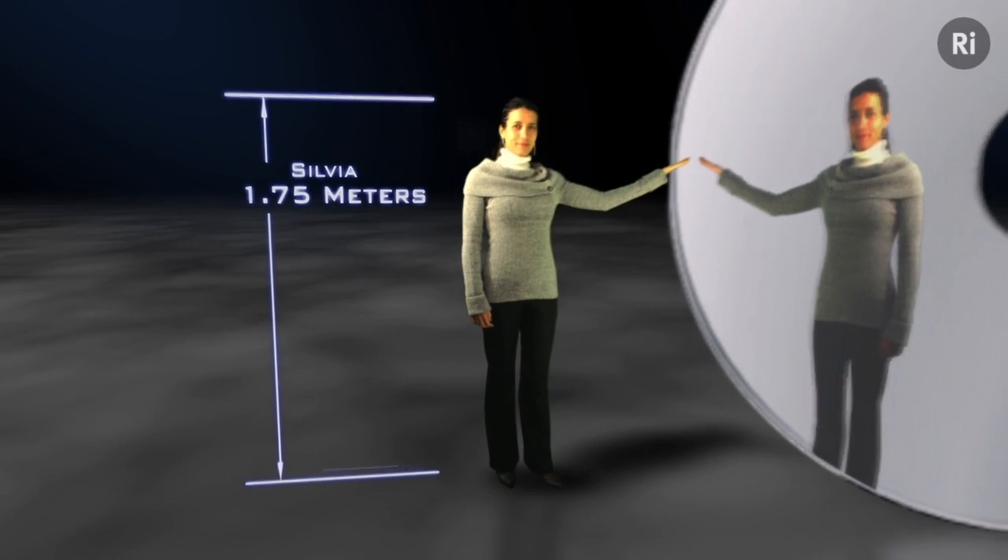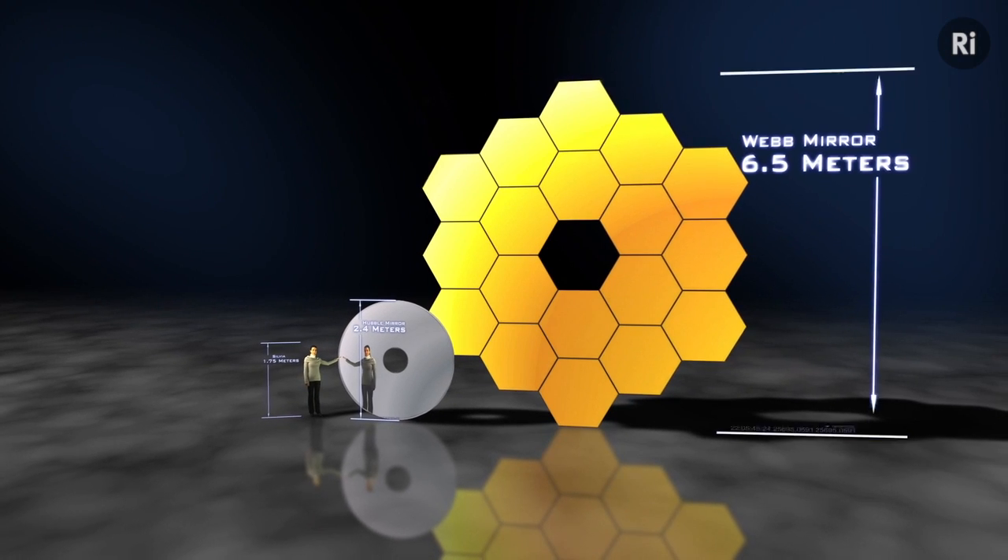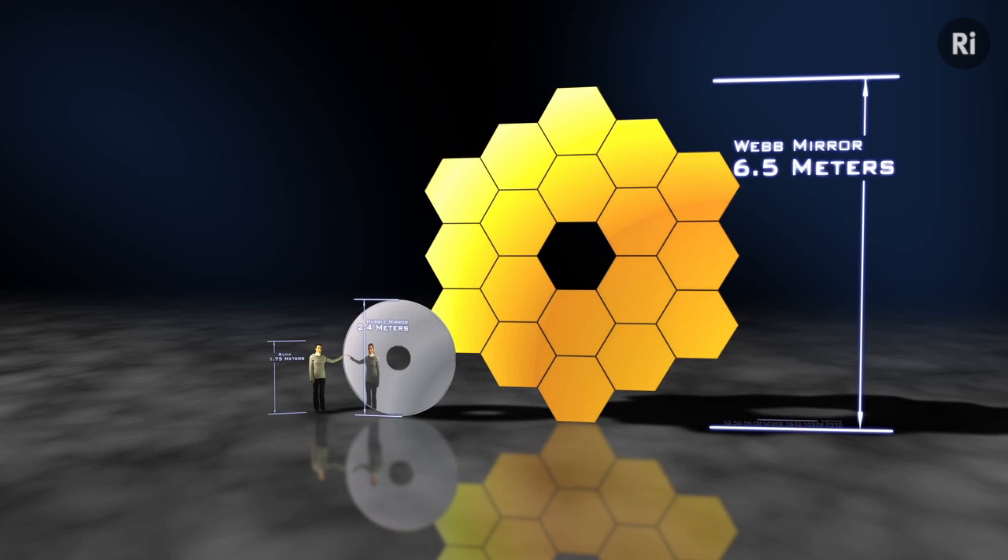For it to be able to do that, it's got to be more powerful than Hubble, and so its mirror needs to be bigger. In fact, the mirror is going to be six and a half metres wide. But you can't make a mirror that big from the same materials as Hubble's mirrors — the rocket simply can't carry it; it's just too heavy to be launched a million miles out into space.